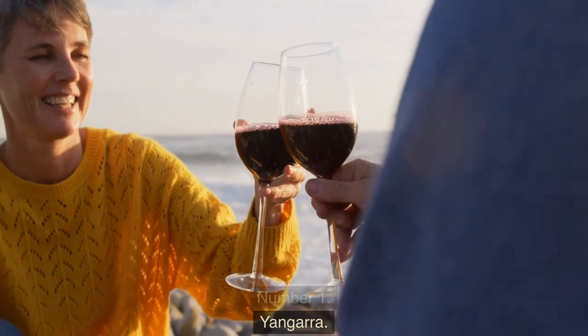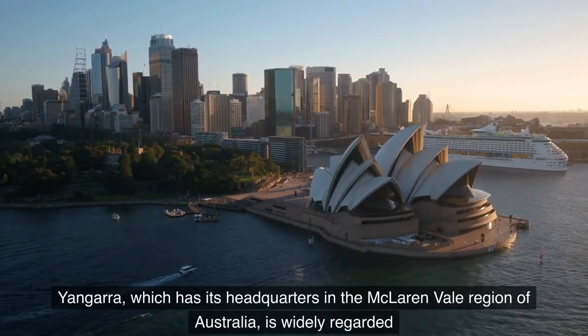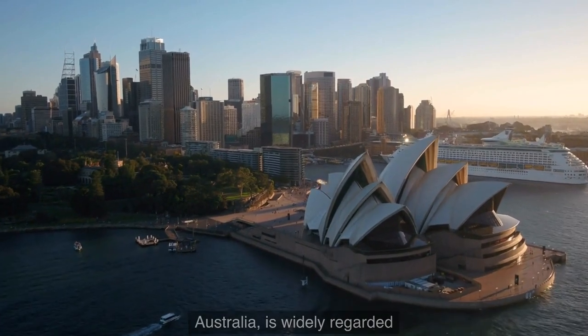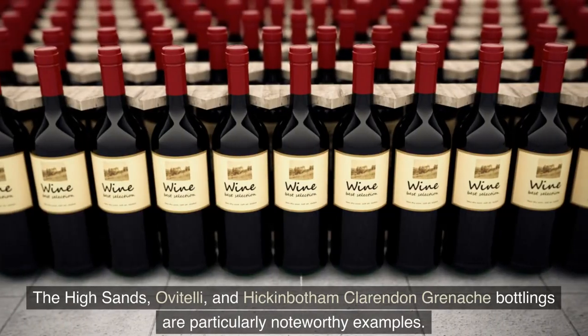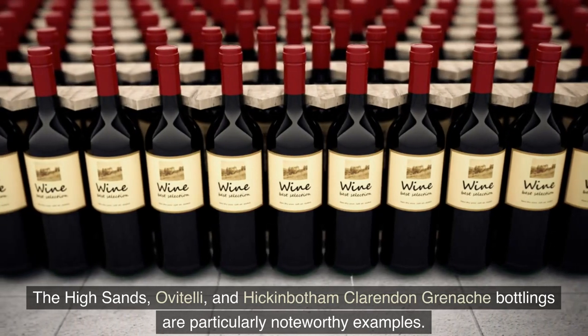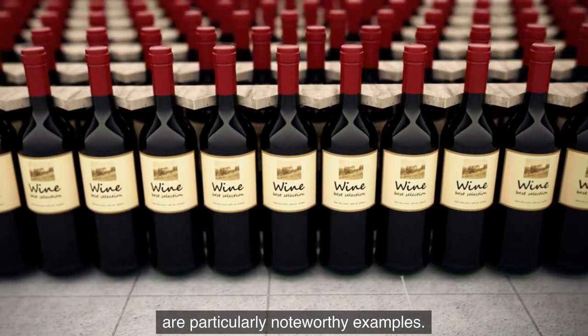Number 1: Yangarra. Yangarra, which has its headquarters in the McLaren Vale region of Australia, is widely regarded as one of the premier Grenache growers in that nation. The High Sands, Ovitelli, and Hickinbotham Clarendon Grenache bottlings are particularly noteworthy examples.